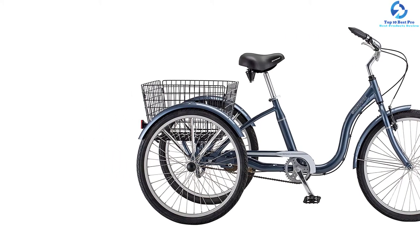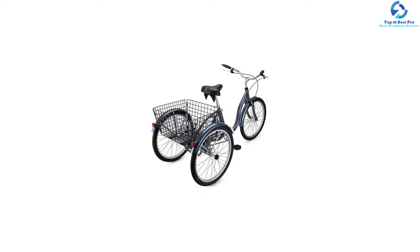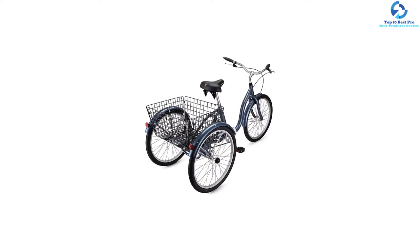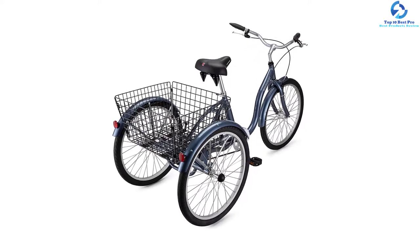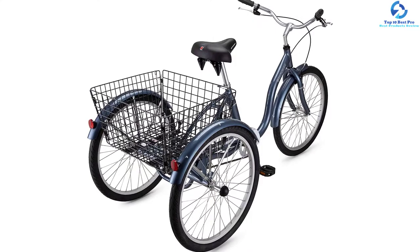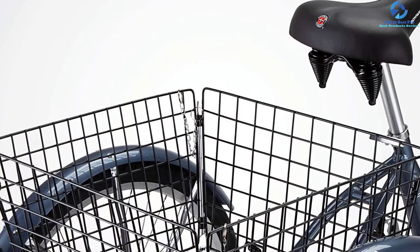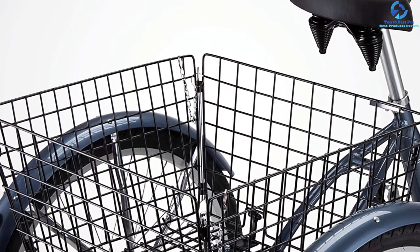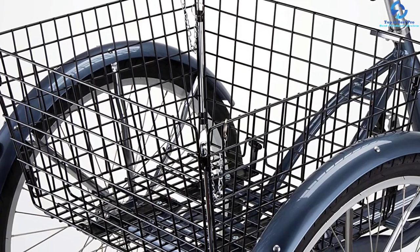The Schwinn Meridian has swept-back handlebars for comfort, adjustable from 37 to 40 inches in height to fit riders of different sizes. The seat is comfortable, and the tricycle features full-wrapped fenders. It is available in various colors and also in a 26-inch wheel version. It offers a 5-year limited warranty. Overall, this trike is very comfortable to ride around.